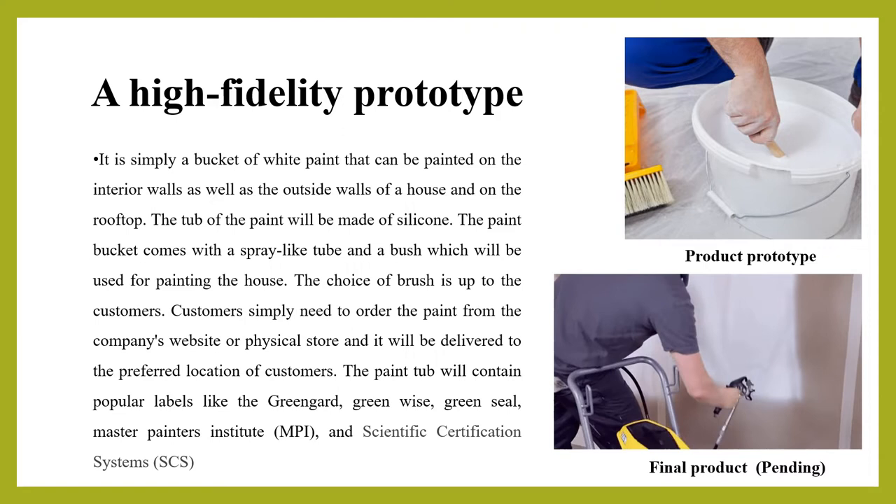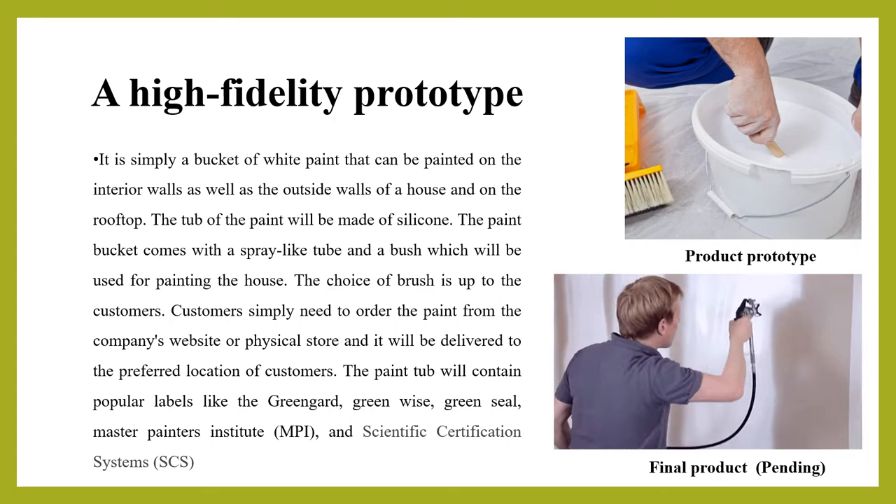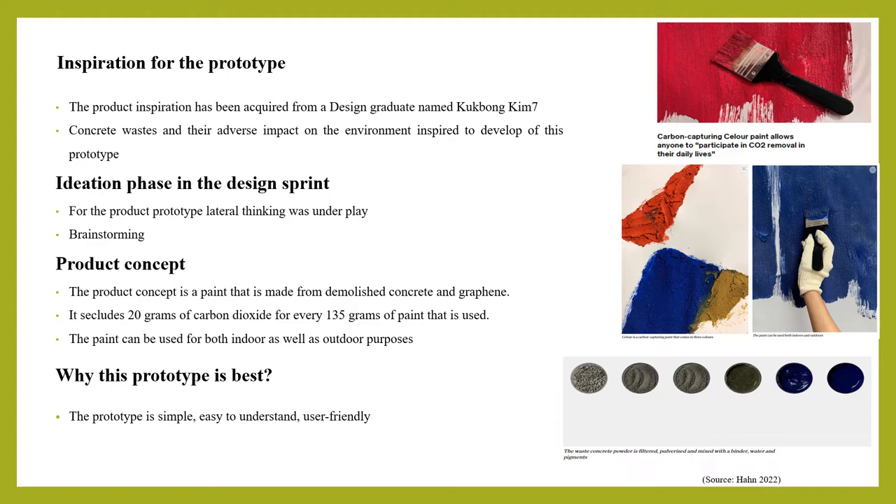Customers simply need to order the paint from the company's website or physical store and it will be delivered to their preferred location. The inspiration for the prototype was acquired from a design graduate named Kuk Bong Kim, who created an innovative paint while keeping the product design as simple as possible. During the ideation phase, lateral thinking led to the development of various ideas from which the final product prototype was developed.